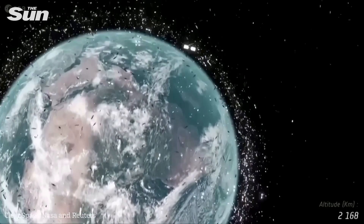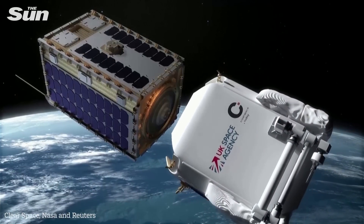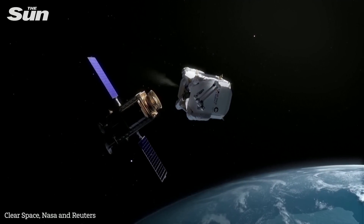That's where Clear Space comes in. In 2019, the European Space Agency, or ESA, selected Clear Space to lead the first mission to remove an ESA-owned item from orbit.